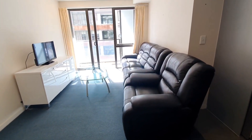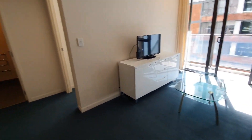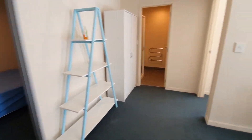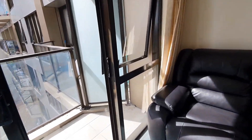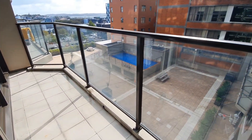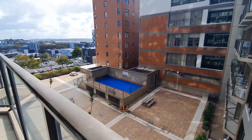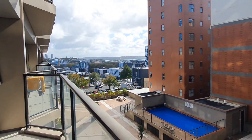Nice comfortable sofa in the living area. The living area flows out to a nice spacious balcony, and you can see the harbour bridge view at night.